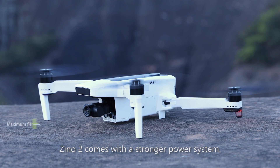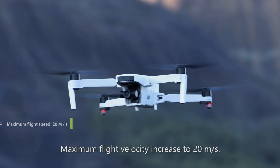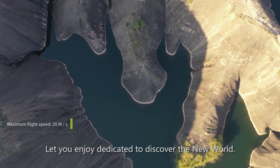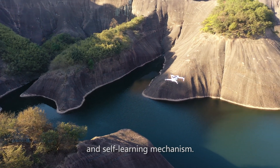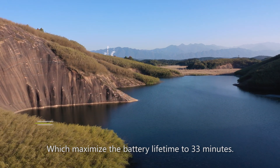Zeno 2 comes with a stronger power system — maximum flight velocity increased to 20 meters per second, letting you enjoy and dedicate yourself to discovering the new world. Adopting a smart battery with a created battery management unit and self-learning mechanism, which maximizes the battery lifetime to 33 minutes.